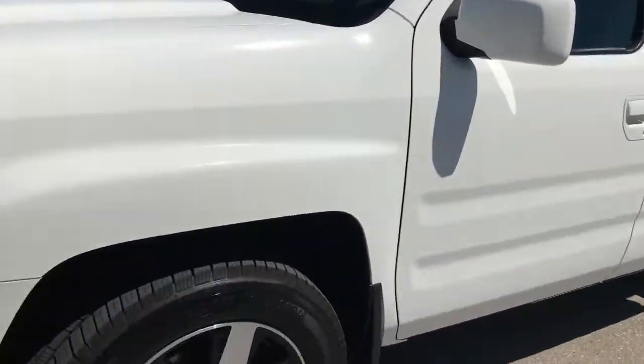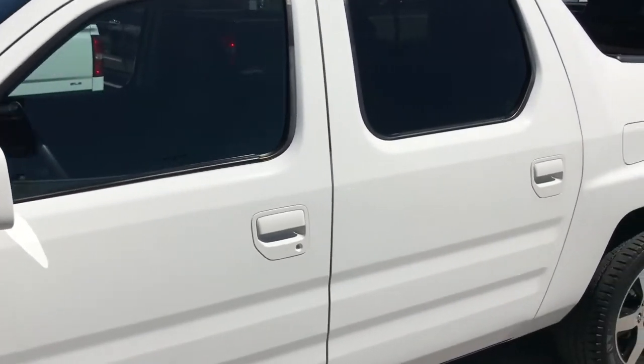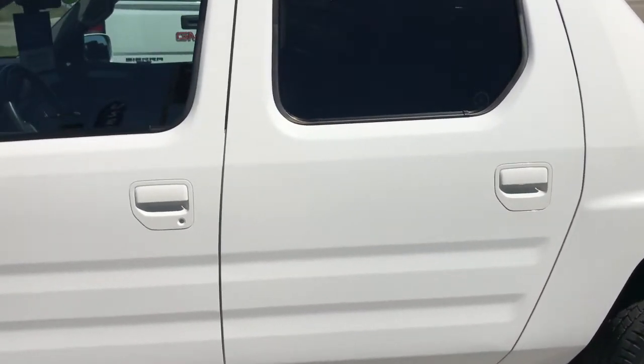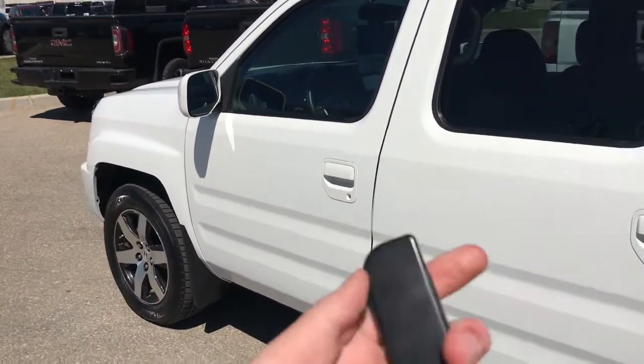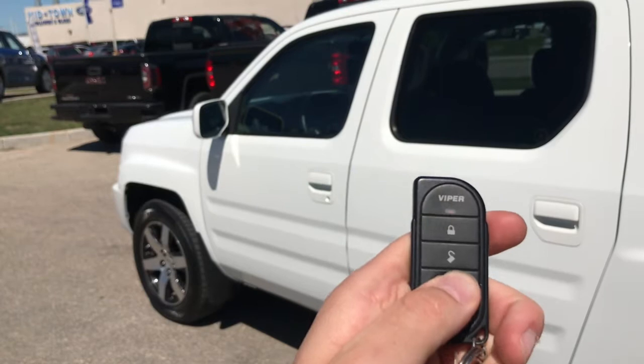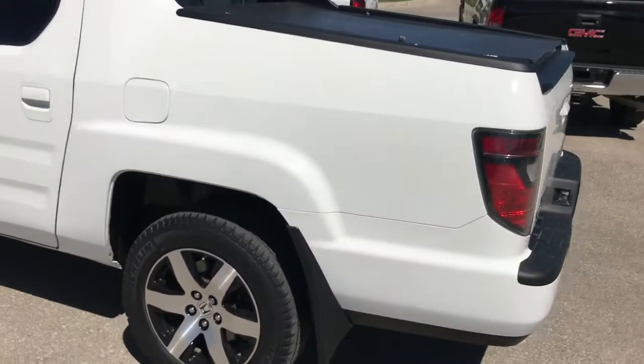We're going to take a look at all four wheels. A cool thing about this vehicle is the previous owner did get an aftermarket remote start system installed. To use that feature you just basically hit the remote start button once, give it a few seconds, and then your truck is going to start right up.